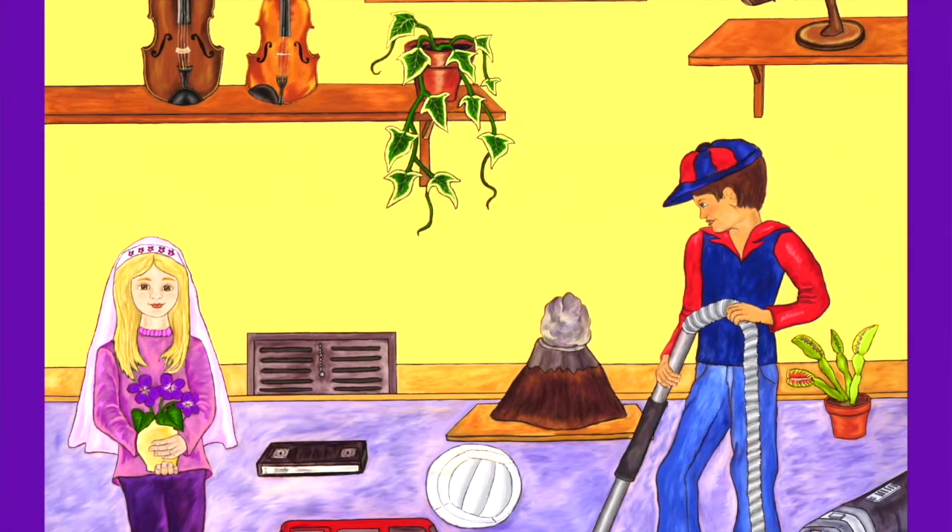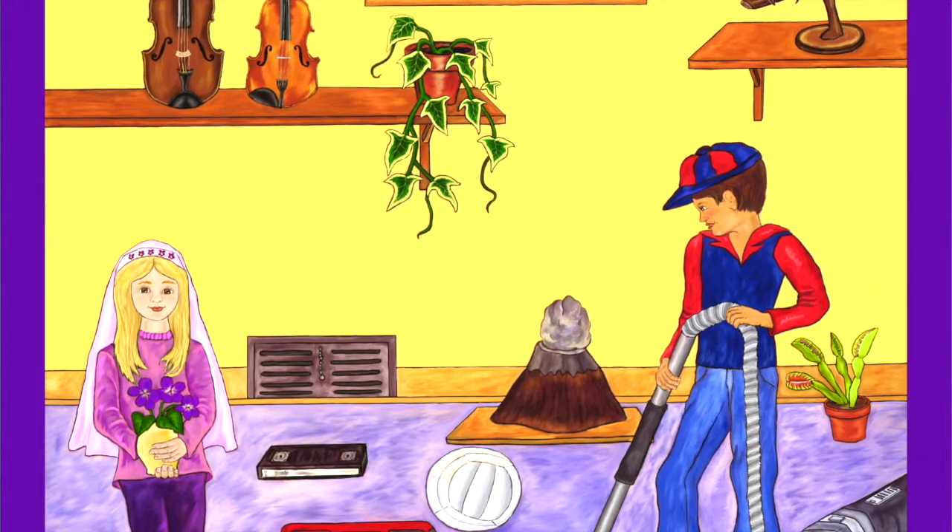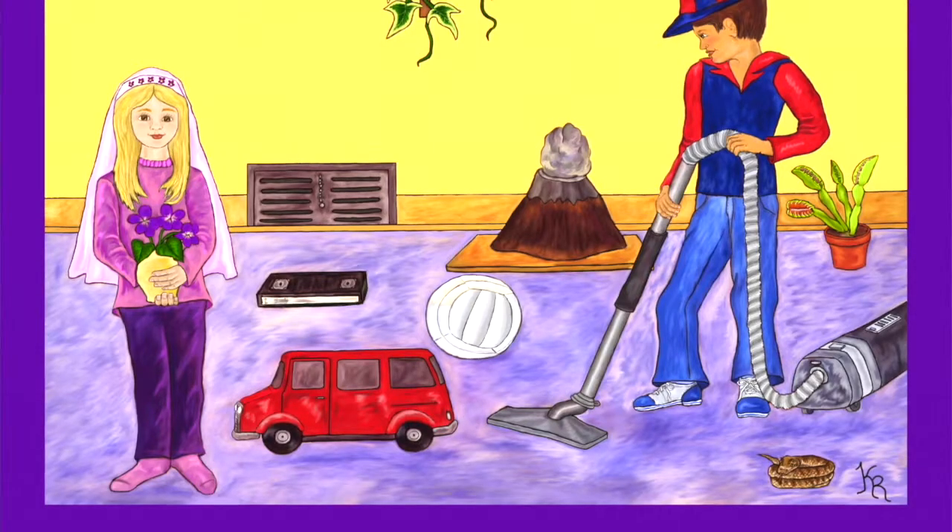I think it must be pretty hard to vacuum with all that stuff on the floor. In the back I can see a volcano that Vincent made after he saw one on his vacation. Then there is a Venus flytrap. Do you think he caught many flies? There is also a van and a volleyball.